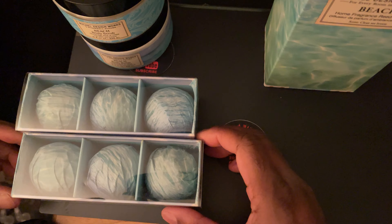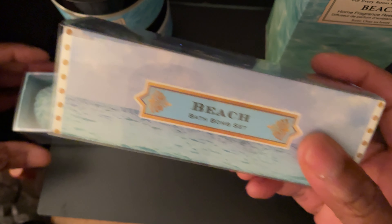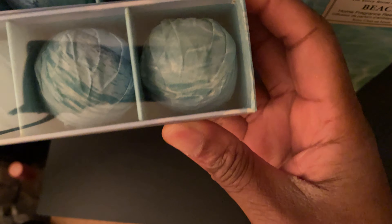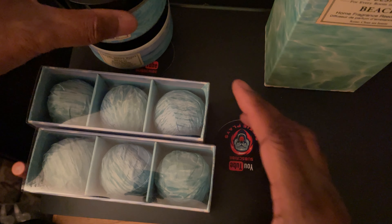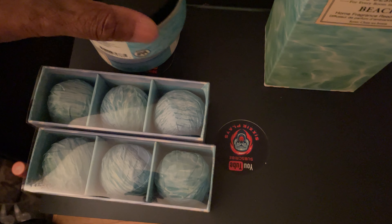They also have bath bombs. She cut me a deal on this — it was eight bucks, but she gave me two for four dollars. These are normally fifteen bucks. But trust me, guys, it is well worth it.